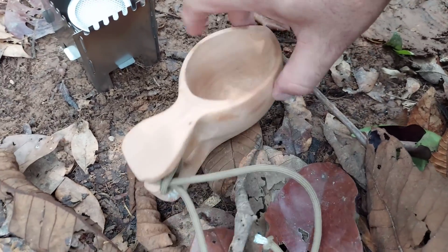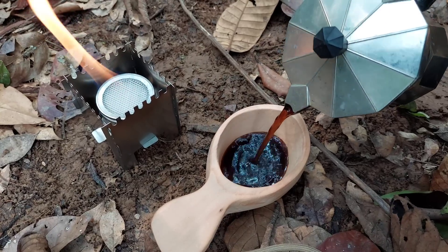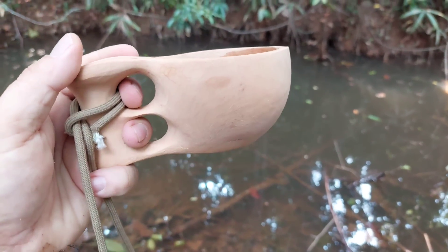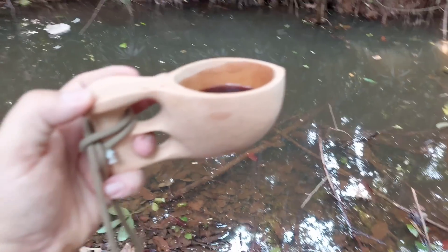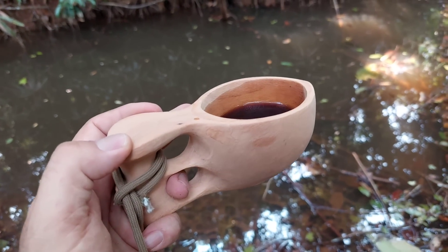Estou aqui com uma cuxa hoje, lá do meu brother Robert Bush. Para quem não sabe: isso aqui é uma cuxa. A cuxa é uma tigela ou xícara artesanal que provavelmente teve origem entre povos nórdicos. E ela é a essência do Bushcraft. Essa daqui eu trouxe do Upur, feita pelo meu grande amigo Robert Bush, lá de Minas. Cara, da melhor qualidade.